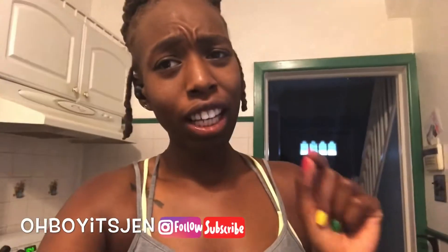Hey guys, how are you? It's your girl Old Boy Jen and I am back with another video. This video is impromptu because I'm so excited — I did a thing, and the thing that I did was order from Imperfect Foods.